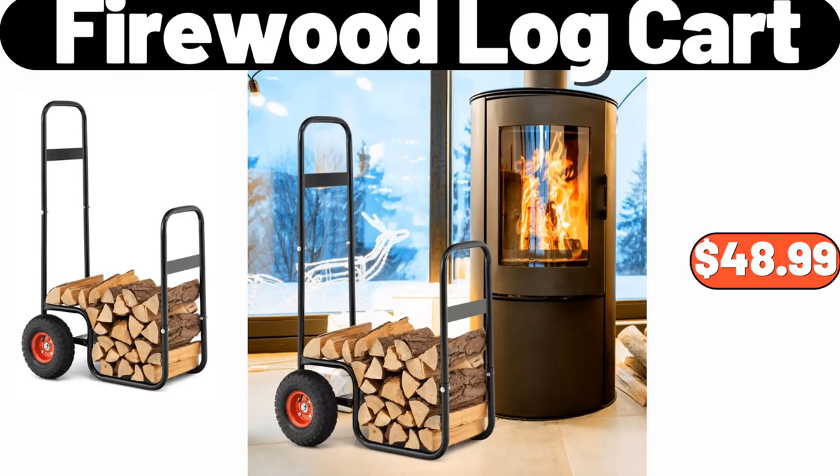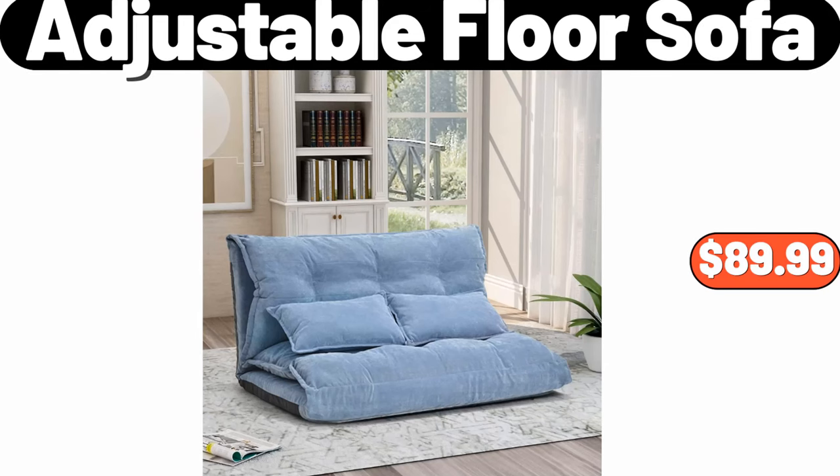Firewood log cart, $48.99. Adjustable floor sofa, $89.99.